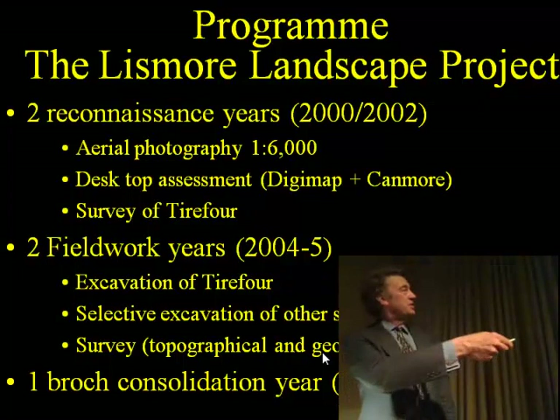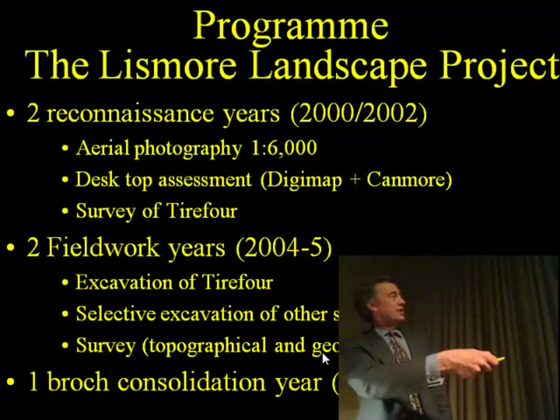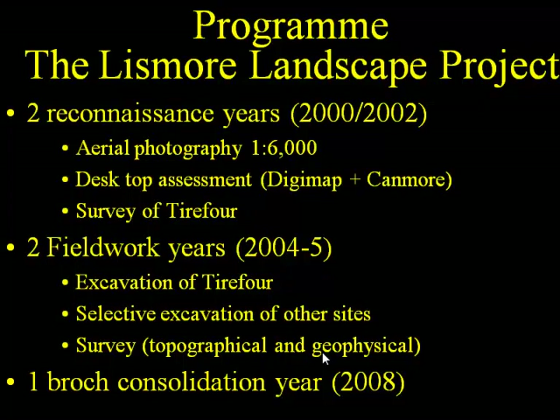Then we paused a little bit, and we put in two fairly intensive but short years of fieldwork, concentrating on Tier 4, looking at a few other sites, and also with the aid of English Heritage — someone who's been moved to administration now, another sign of the times — he did some very useful work setting Tier 4 into its wider area.